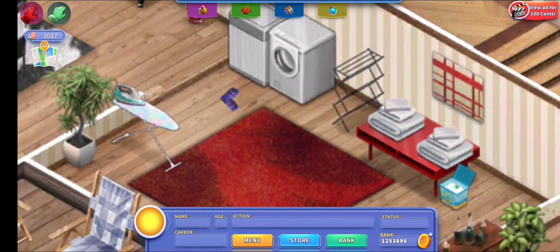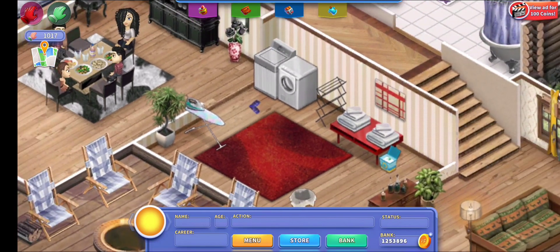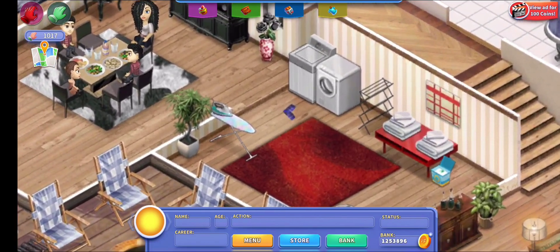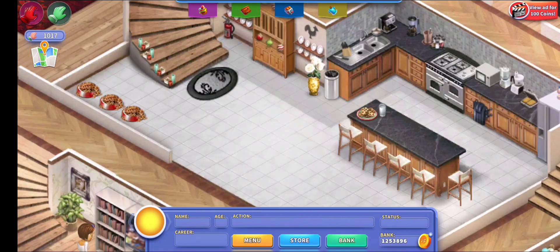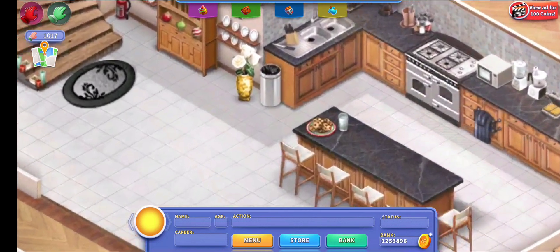Next up we have the laundry room. I'm not sure if anything in here has changed except that I added this red and white picture, which matches perfectly because the laundry room is actually red and white.